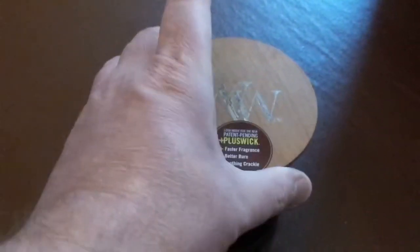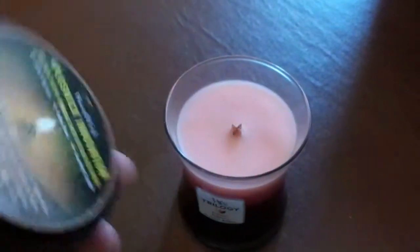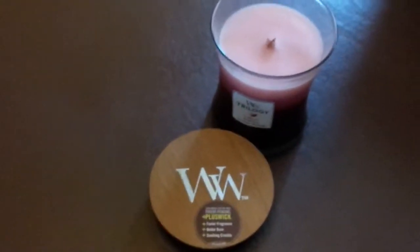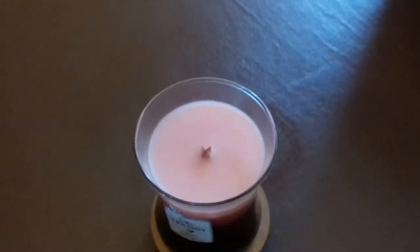As you can see here, there is a wooden lid with a rubber seal around it, and these also double up as coasters, so let's just put that to one side.